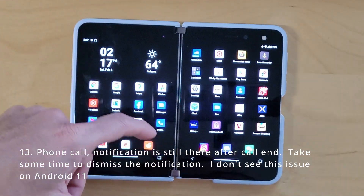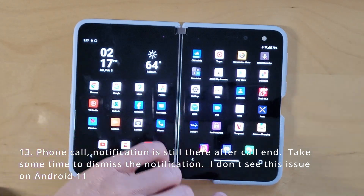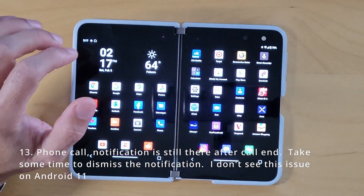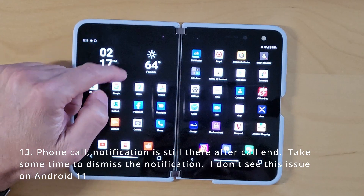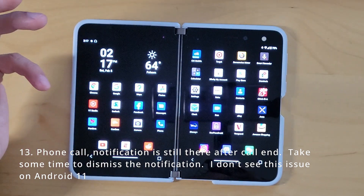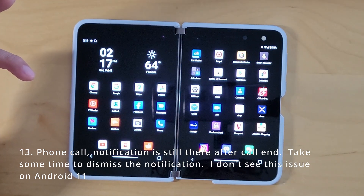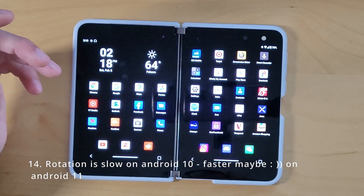With phone calls, sometimes you'd finish a call and disconnect, but you'd still see a notification that there was a phone call still active. I have not seen that — it looks like they fixed it. I think it was maybe improved on Android 10, and I definitely don't see it on Android 11.